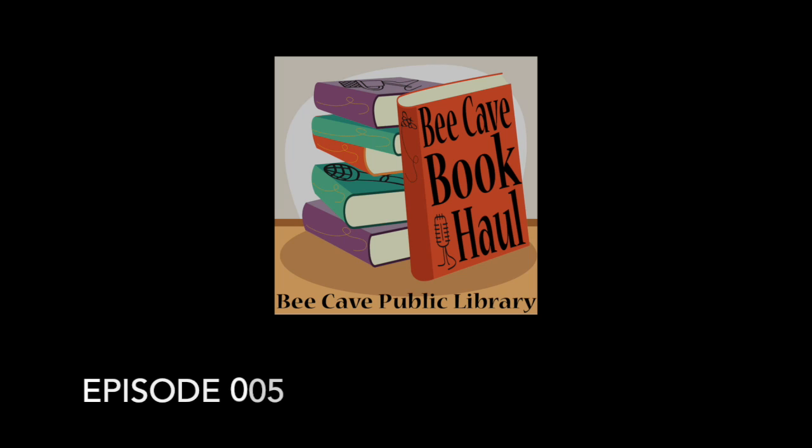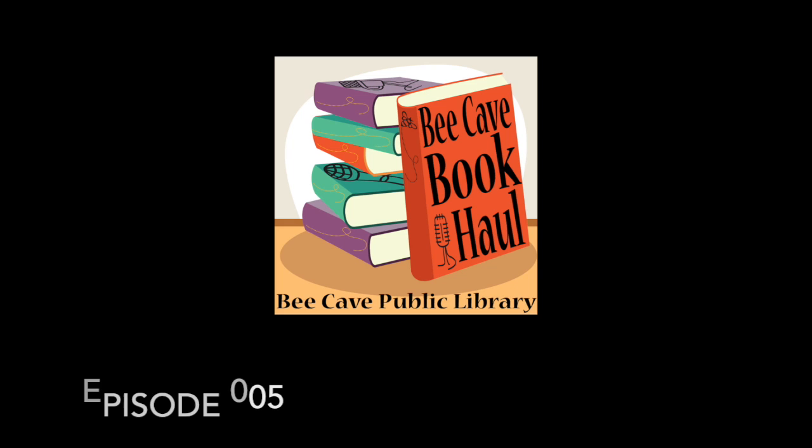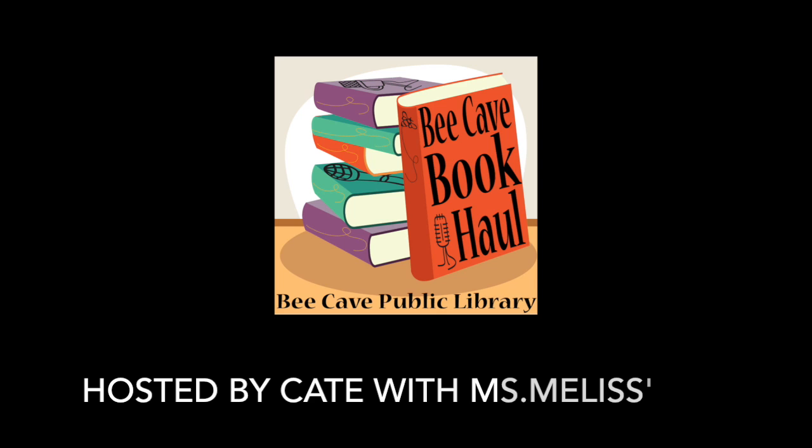Happy book day y'all, welcome back to the BK Book Haul! My name is Kate Sweeney and I'm the public services manager here at the BK Public Library. I'm here with a special guest, Melissa Burke, who you probably know best from our story time room. She has some new picture books she wants to talk about today, so I'll turn it over to Melissa — what do you have for us today?